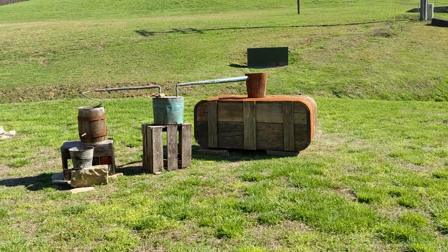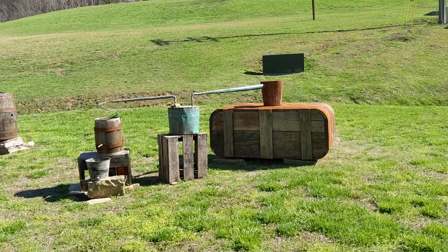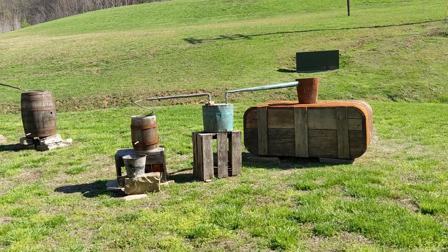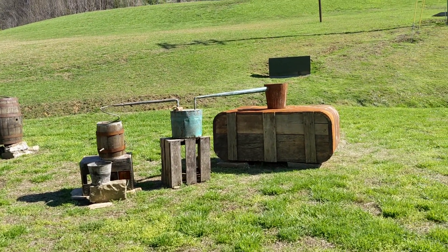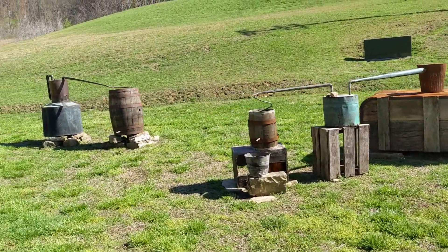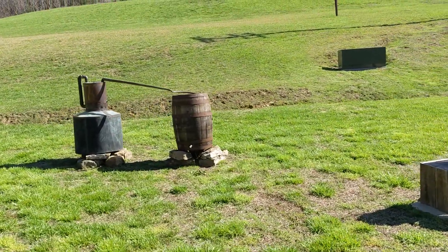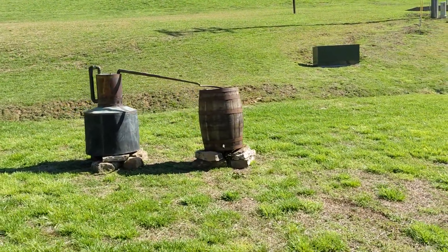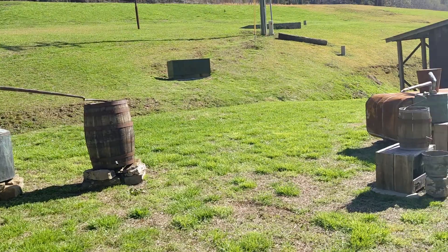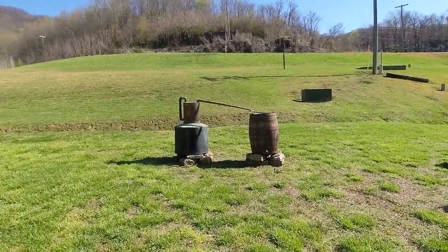Here we have some classic examples of Tennessee moonshine stills. This one's got a dumper for cooling the liquor before it comes out — it's like a three-pot setup: the boiler, dumper, and then a coil. This one looks like a basic two-pot setup where it comes straight out of the still into a cooling barrel and then out the bottom. Kind of cool — a little bit of rustic hillside scenery.